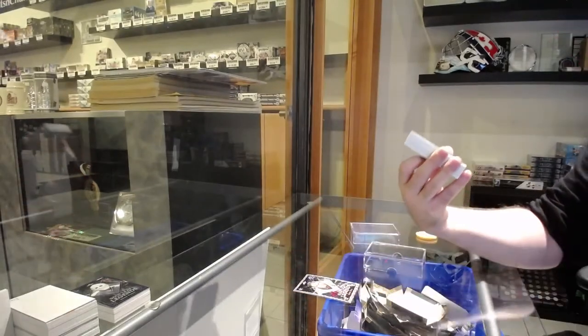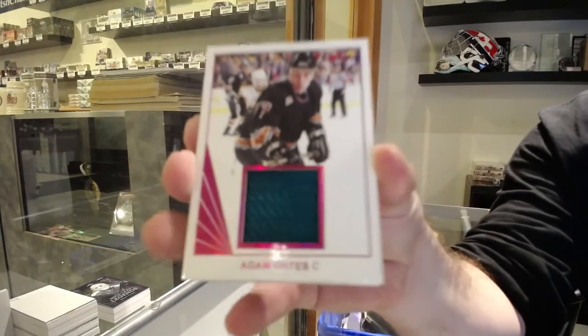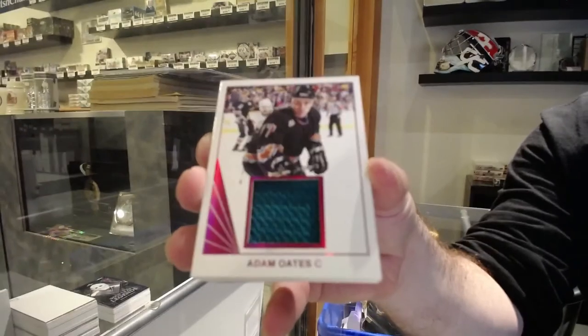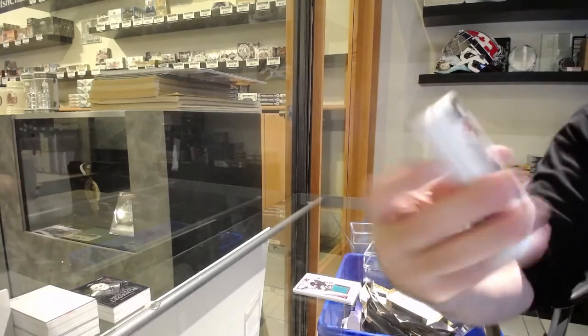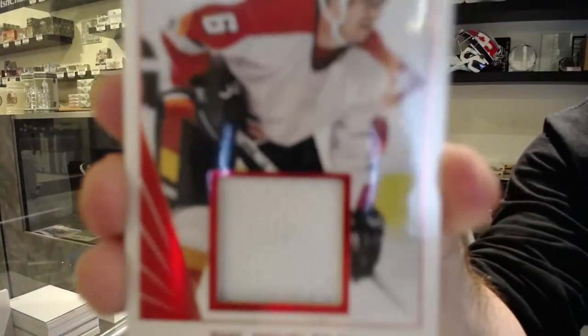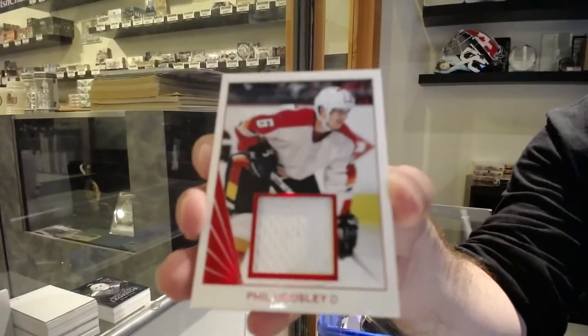The unnumbered spot gets a base jersey of Adam Oates — Adam Oates, unnumbered. Number 12 of 25 jersey — Phil Housley — so the 2 spot, 12 of 25.